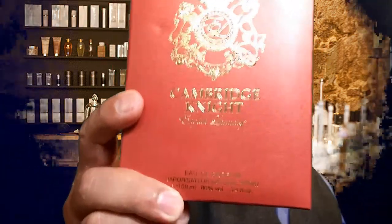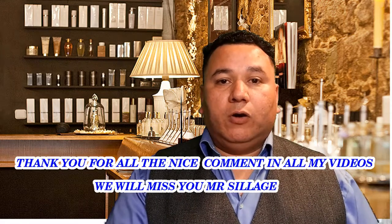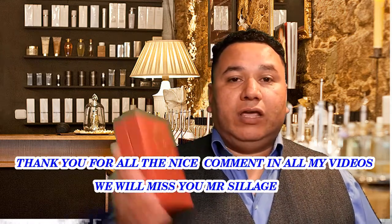The video I wanted to do for you today is about the fragrance Cambridge Night by The English Laundry. The reason why I wanted to talk about this fragrance is because I bought it based on a fragrance review I saw on the channel of Mr. C.H. by Chris. Unfortunately, Chris passed away a few weeks ago and I never had the chance to let him know how I felt about this fragrance based on the review he did.